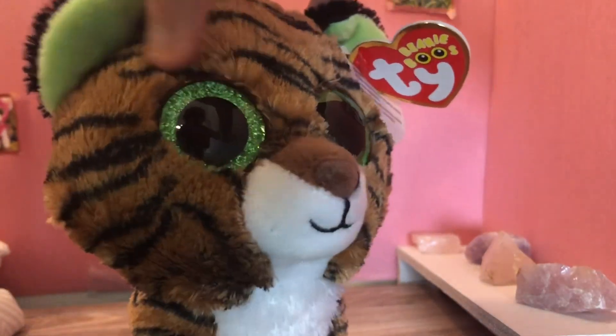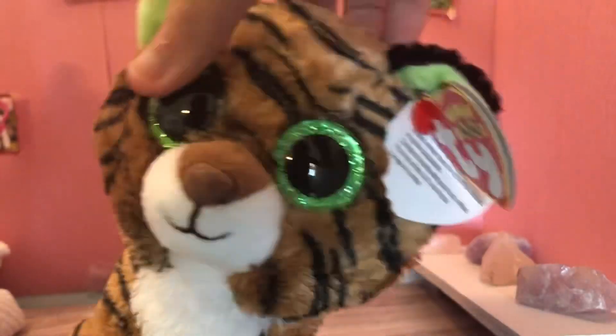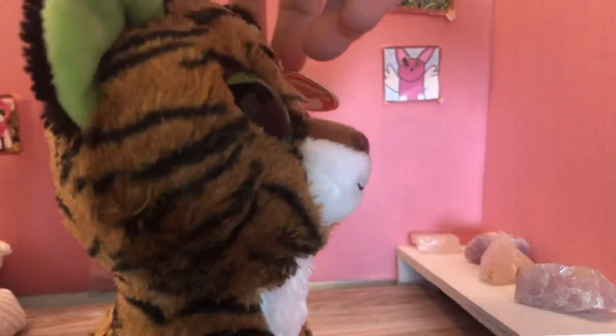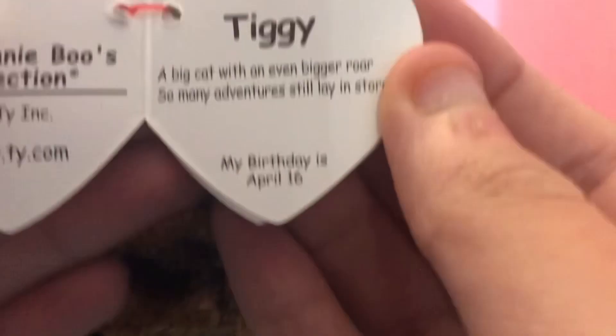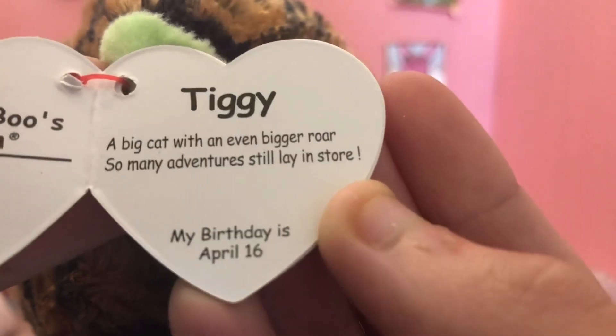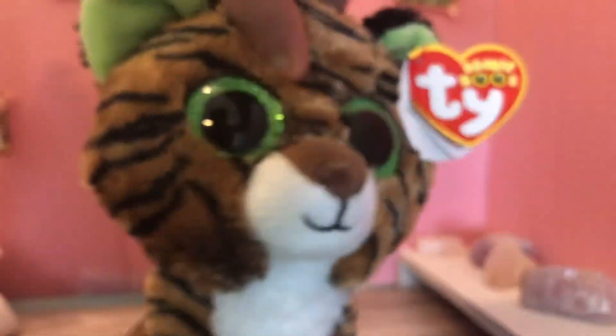Tiggy is a natural colored tiger with green inside his ears and green eyes. A soft nose — you don't see soft nose very often. His tag says Tiggy: "A big cat with an even bigger roar. Somebody should still lay in store." My birthday is April 16th. So that's Tiggy.